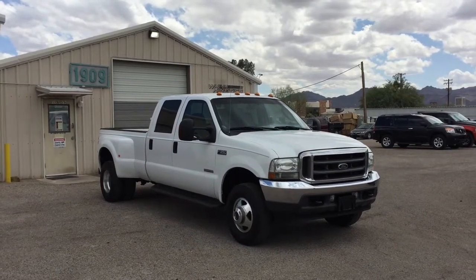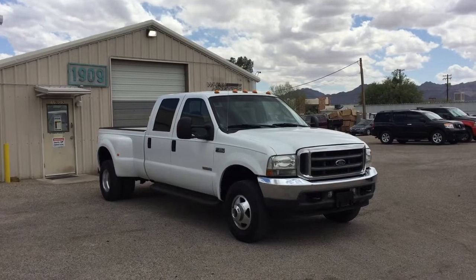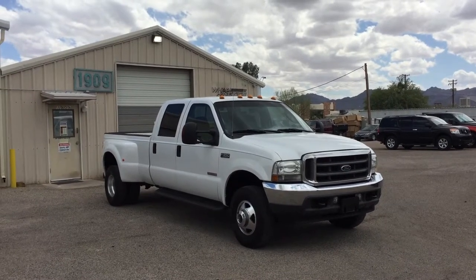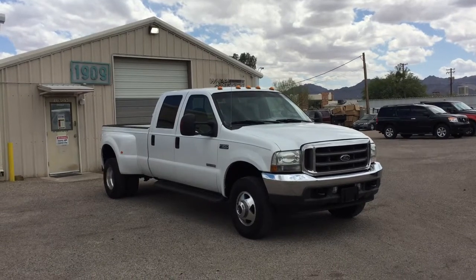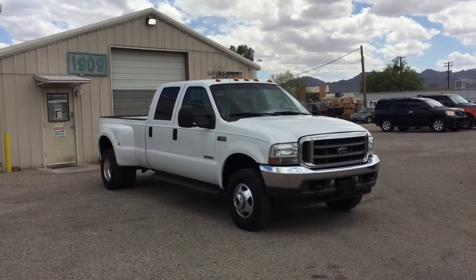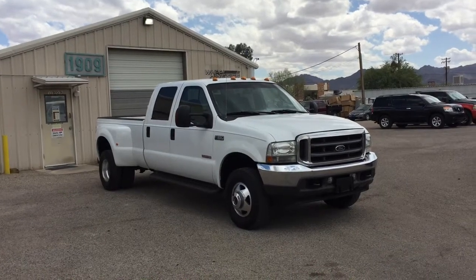This is Roger with Wheel Connects in Tucson, Arizona. We're selling this truck as a 2003 Ford F350 crew cab, dual rear wheel. It's a 6.0 turbo diesel, four-wheel drive, XLT which is cloth. This truck has 96,620 miles.